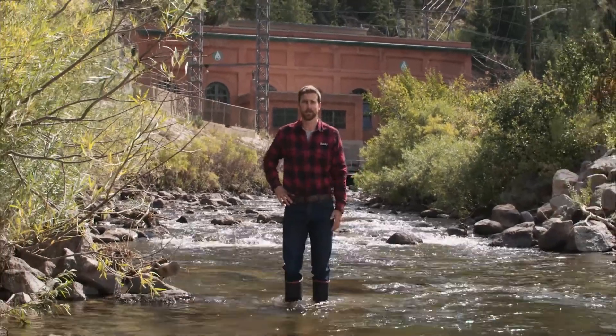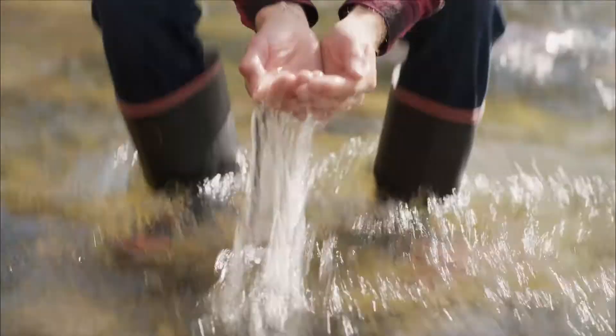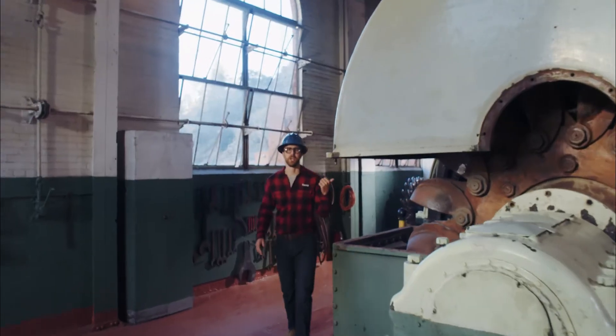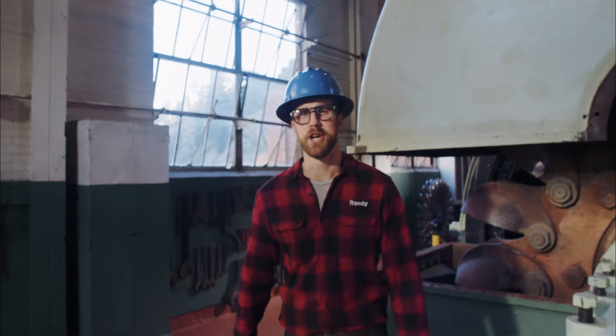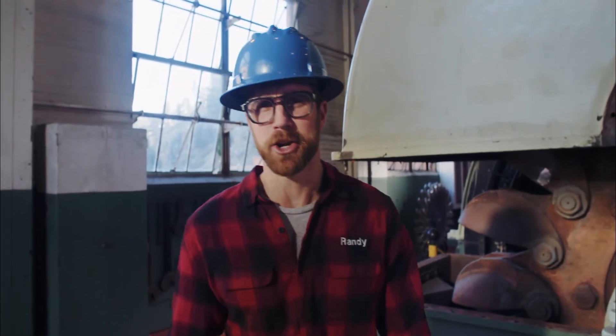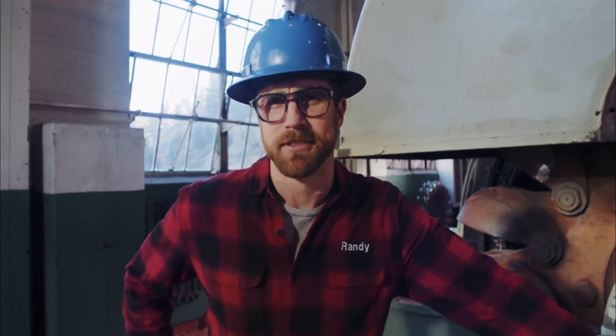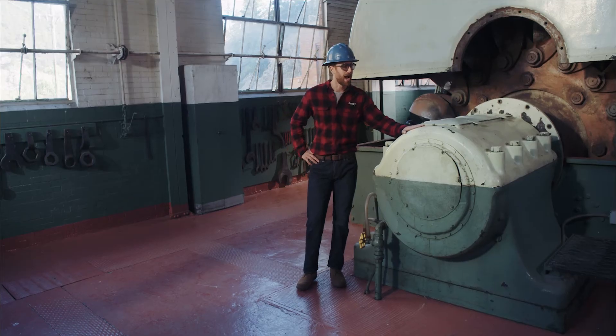68% of Tri-State's renewable mix comes from hydropower. How, you ask? The answer is crystal clear. These turbines convert the kinetic energy of falling water into mechanical energy, which in turn gets converted into electricity. Good job, turbines!